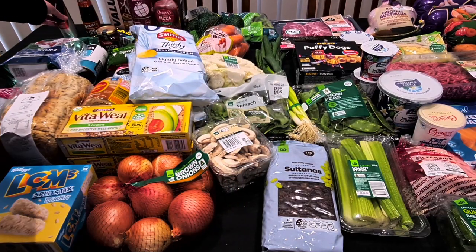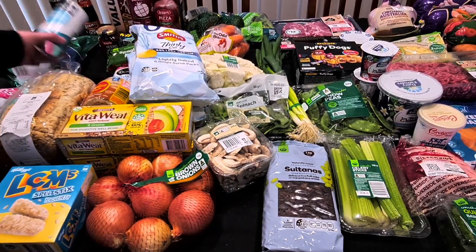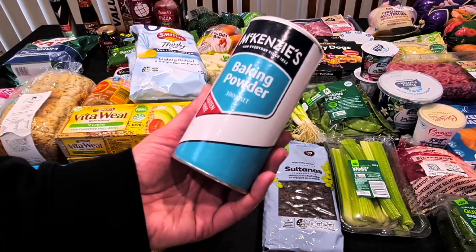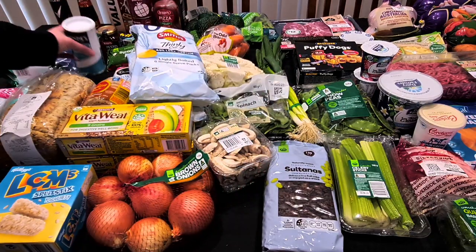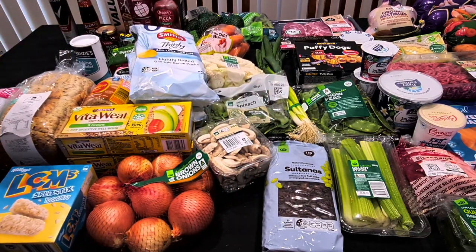Kale needed some more deodorant — they picked up the Rexona Fresh Sport 48-hour deodorant for $6, which I'm pretty sure Hubby uses as well. And I needed some more baking powder so I can do the butter biscuits for Kale — the 300 grams for $4.44.